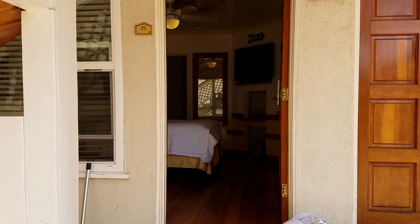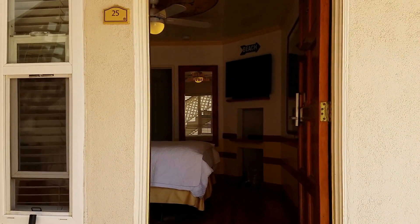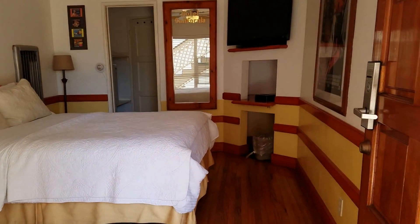Daniel reporting live at the Hotel California. Let's take a walk in and see what's going on in room 25 here — it's being freshly made up for the next guest. This is what we see when we enter.